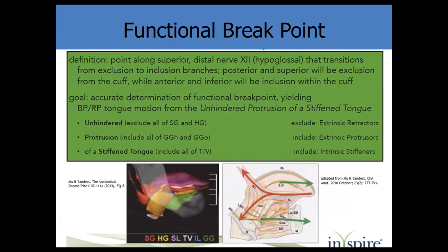You have to find the proper place to position the stimulation cuff by defining the exclusion branches, which are lateral, and the inclusion branches, which are medial. The goal is unhindered protrusion and a stiffened tongue via the transverse and vertical fibers.